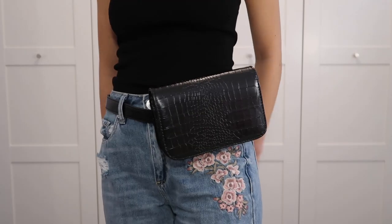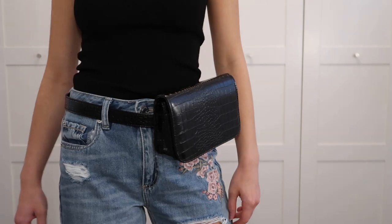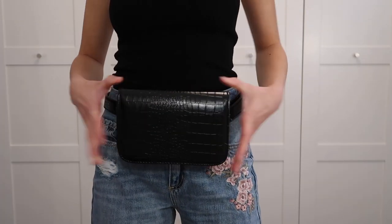The next thing I got is actually from Amazon — I've been having such good luck with Amazon. Last year I got this amazing fanny pack. It's a little faux snakeskin fanny pack that cinches right here. It's magnetic and so cute. It was like $20 from Amazon, and bags like this are normally so expensive, so I love that.